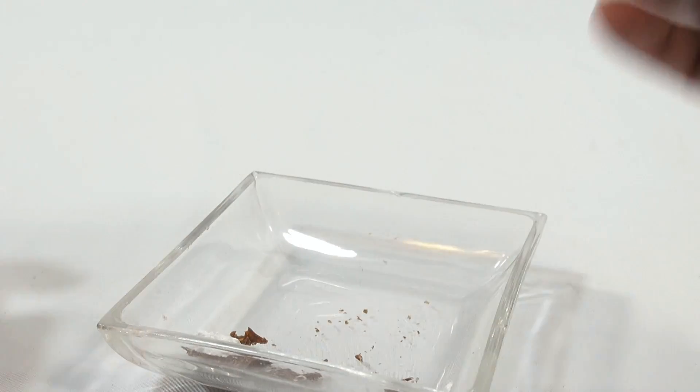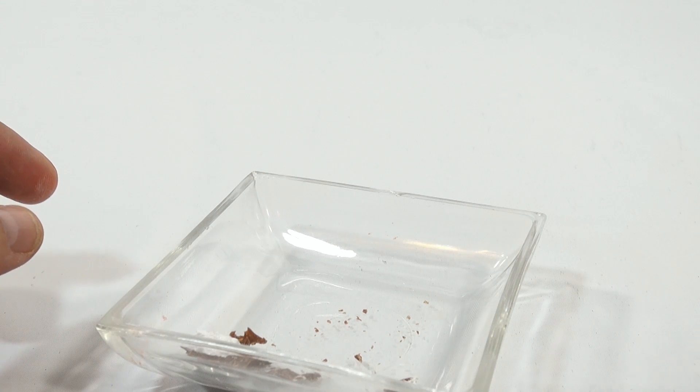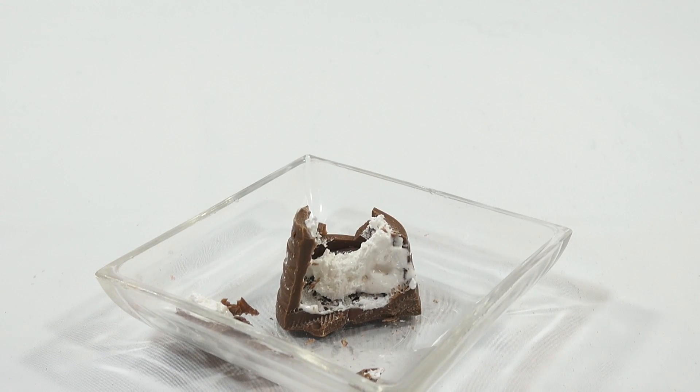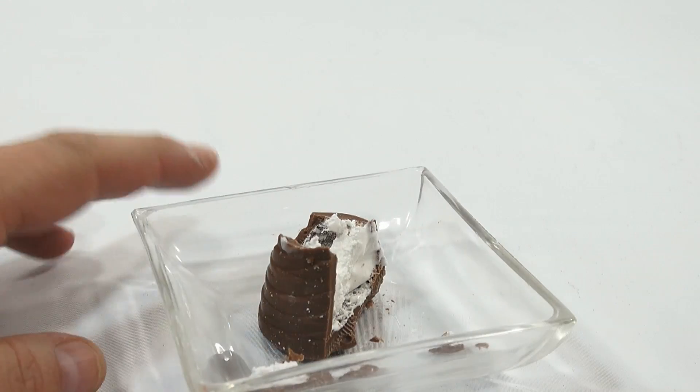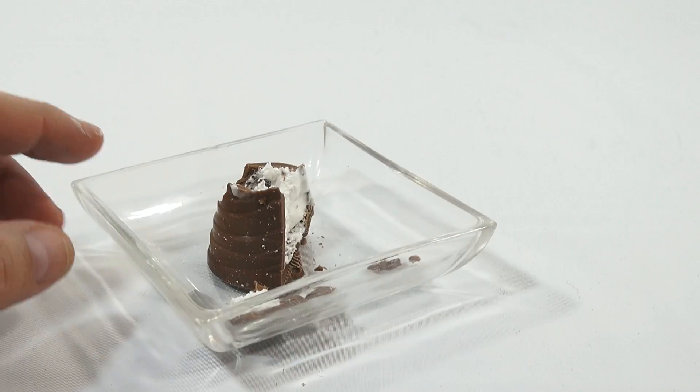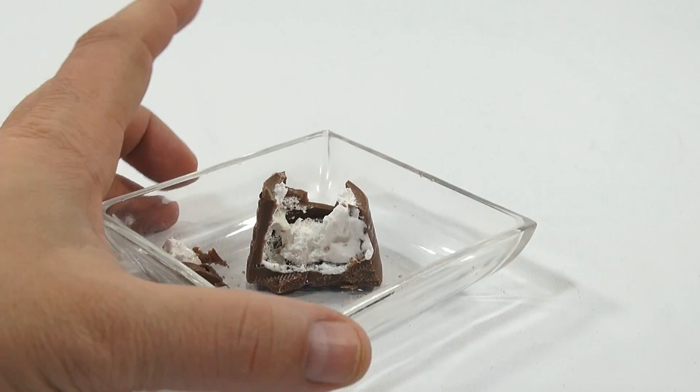I'm gonna bite this whole walnut off. That's an interesting combination — one giant walnut on the top. Overall, I like it. And for everybody that suggested I do a whip, thanks. Made my day.